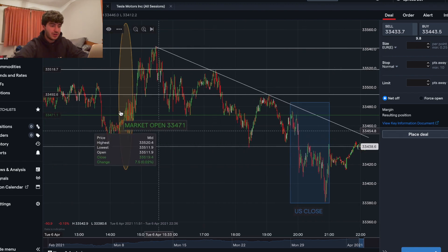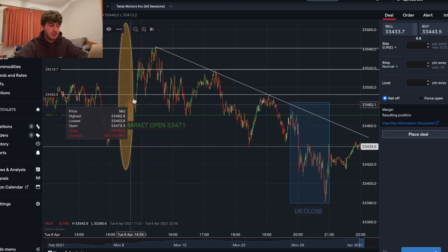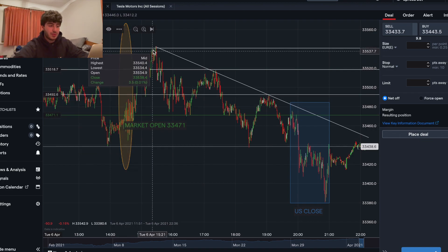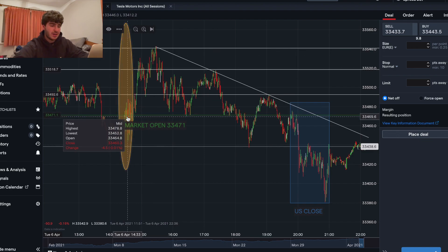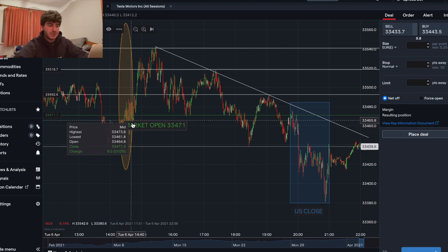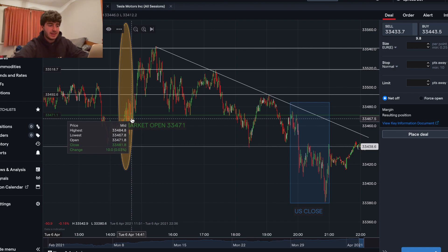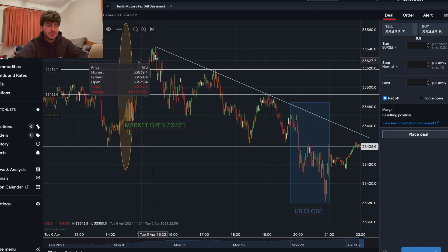First of all, this right here is just the first couple of minutes of the market open. The market opens at half two, and you can see straight away we got a pump on market open — though not immediately. There was no clear direction for the first 15 minutes or so, and then we did start to see an uptrend.